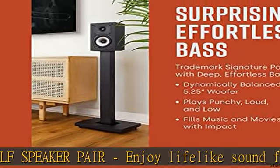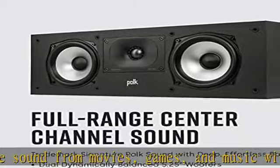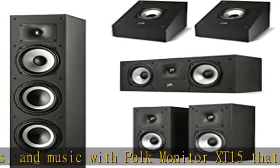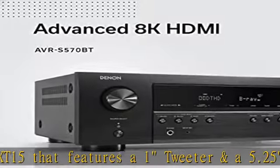An open mid-range and punchy bass in an immersive soundstage. Enjoy focused, crystal clear dialogues and dynamic high-res sound with the Polk Monitor XT30, featuring a 1" tweeter and 2x 5.25" dynamically balanced woofers for smooth mid-range and effortless bass in an immersive soundstage.